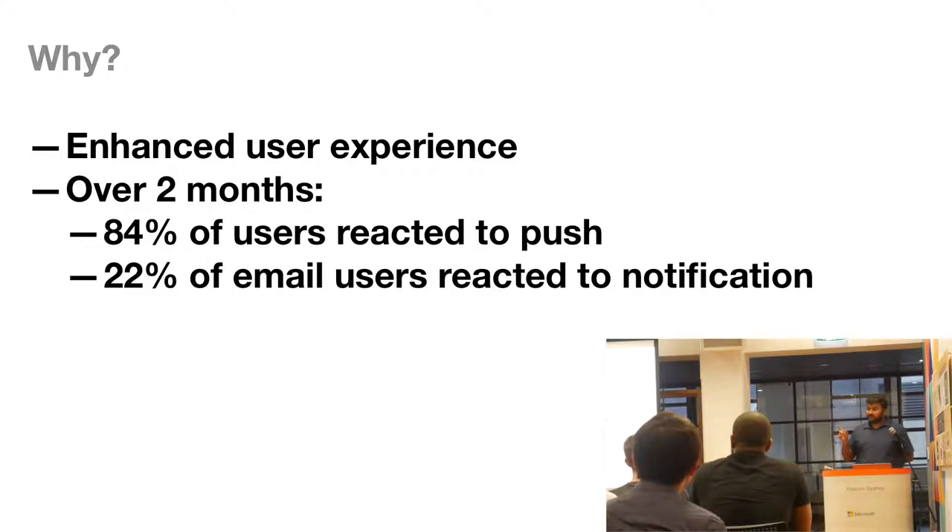Most of the customers were on Android, so they were very happy. The time investment was about one month, compared to an estimated four to six months for native iOS and Android apps. As a progressive web app, enhancements were done over time and we created fallbacks for different scenarios like polling for iOS.